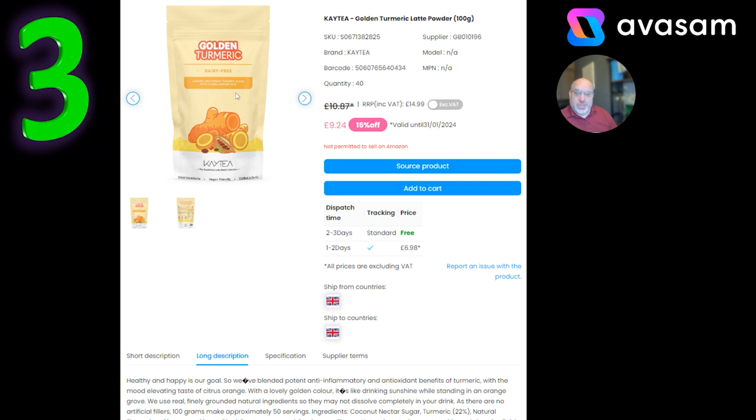I mentioned KT a little while ago — you can see the ingredients here. It's 50 servings for £9.24. You should easily be able to price these at £17.99 or £14.99 as recommended, and sell them, or make your own bundles with the individual powder. There are powders and cans available. Well worth looking at — free postage and 15% off at the moment.